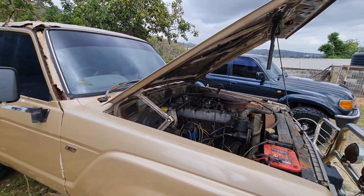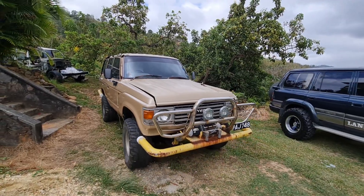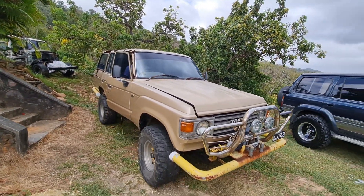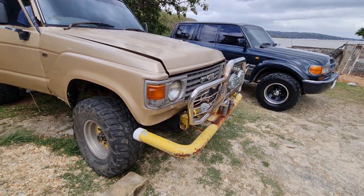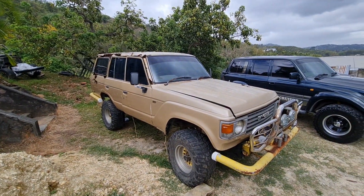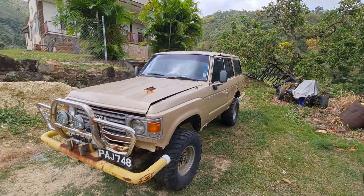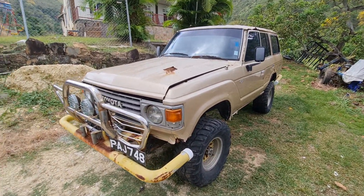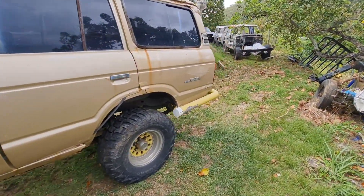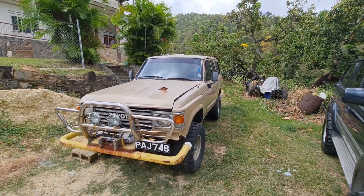I'm going to try to drive it now. She's starting and driving — no brakes right now. I'm still not sure what I'm going to do with this; probably put one of the good bodies I have on it. It's a nice off-road machine — spring over, 35s. I didn't check to see if I have any lockers yet; that would be something. Look out for more videos — I'm going to post more soon.